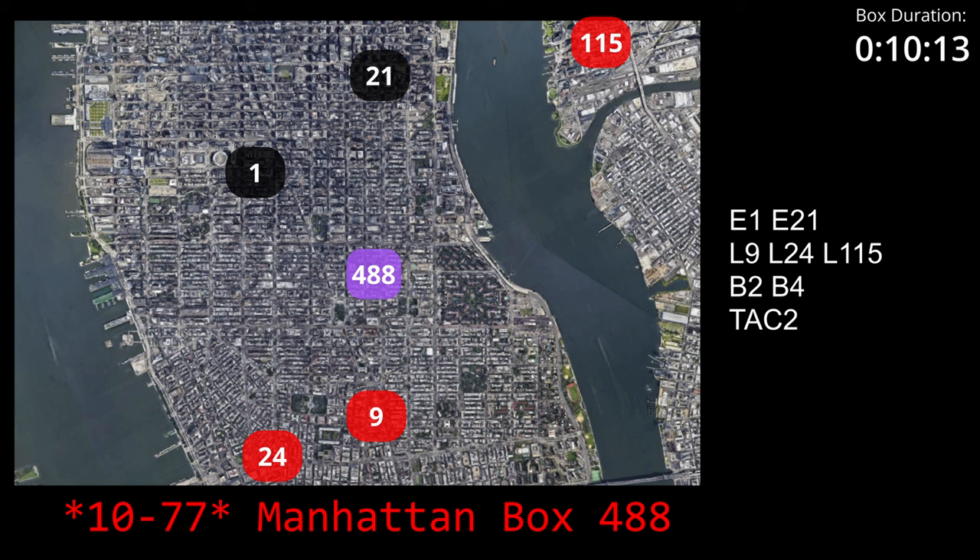10-7-7 transmitted, Box 4-8-8, for the address of 26 Gramscy Park South. That's between Gramscy Park East and Irving Place. Fire in Apartment 3 Henry.